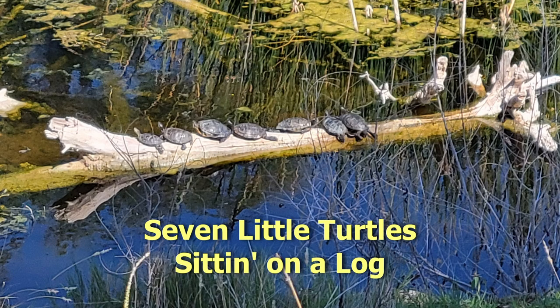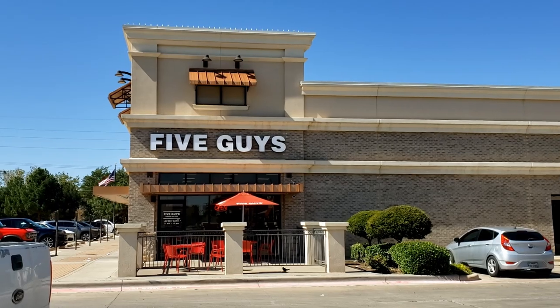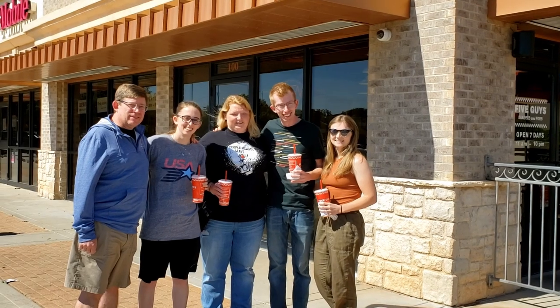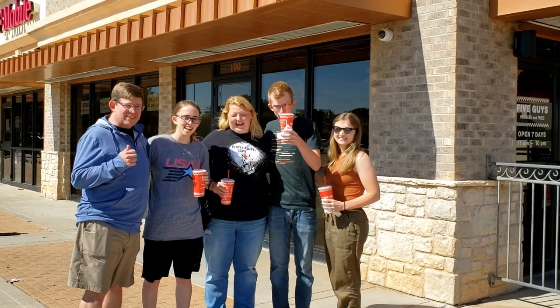No Canadian geese, but we found turtles. After our almost three-mile hike, we are hungry and ready for lunch. After our walk at Lubbock Lake, we had lunch. Everybody full and happy? Yes!